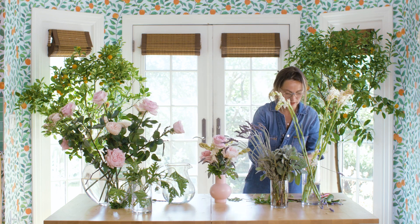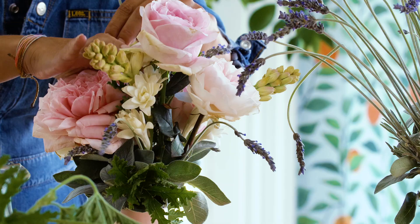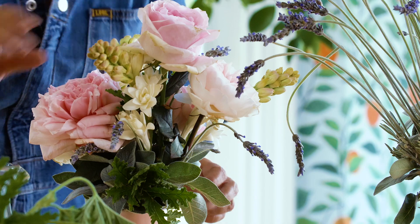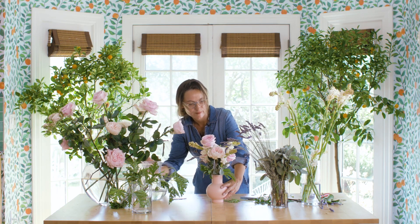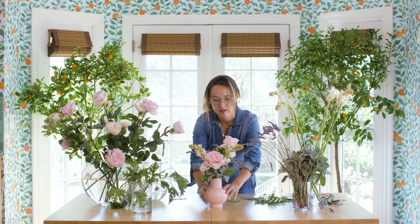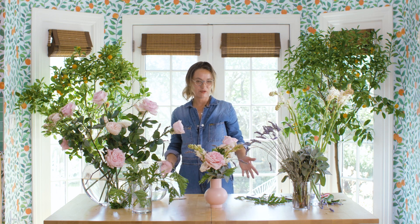Working with flowers is something that is super rewarding because you kind of surprise yourself by the things you can do, which is really great. Here is our bedroom arrangement — pastel colors, very balanced. When you go to sleep, you can take a look at it. And when you wake up in the morning, the flowers will be more bloomed. Thank you so much.